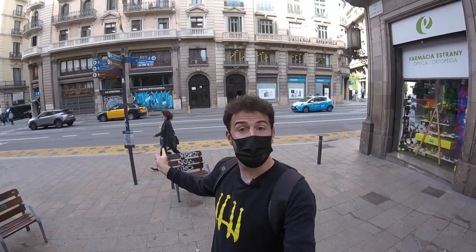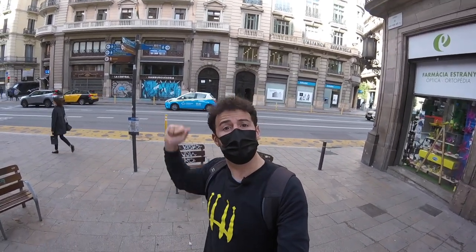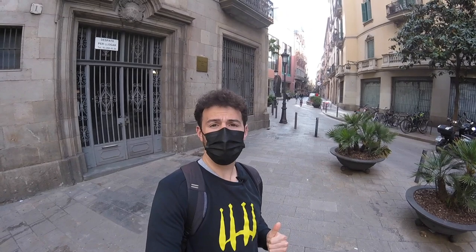You guys can see behind me, we've got the Via Laietana, which means the Gothic Quarter is just this way. And we're going to be heading into this part, which is just above that Bourne that we visited as well. If you haven't checked out that video already, make sure you do. But we're going to check out another little spot that maybe you don't get to as much, but has a lot to discover. So let's check it out.